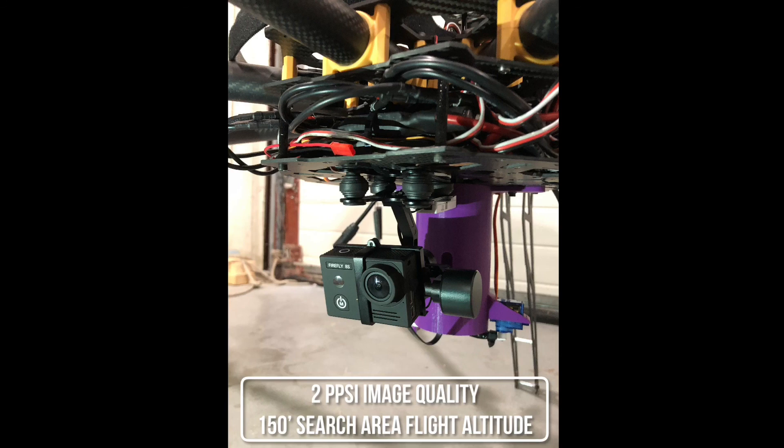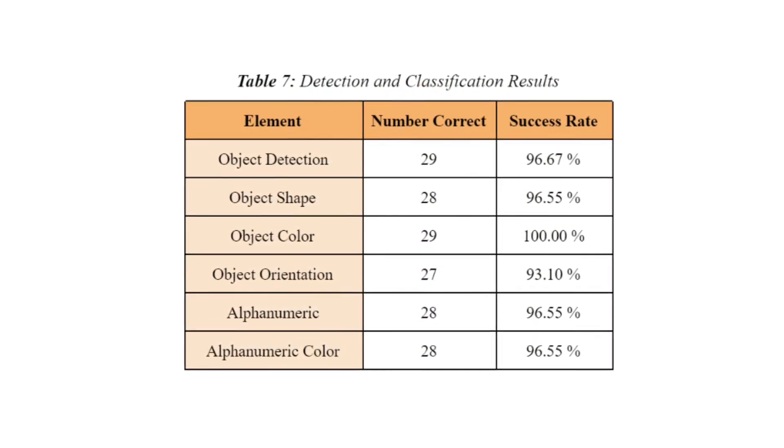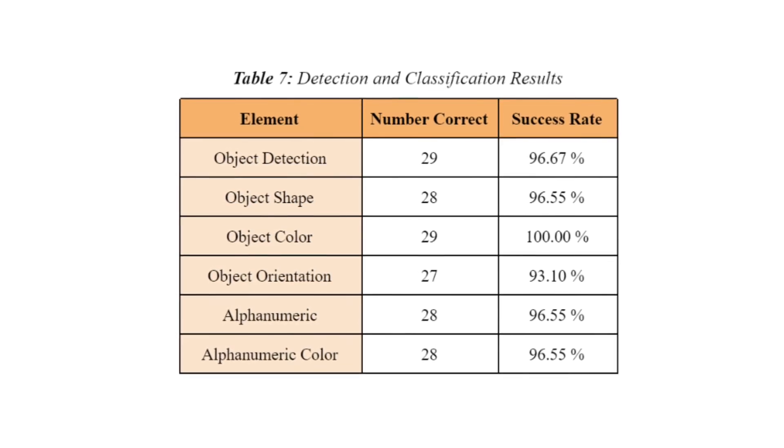In order to ensure high quality images during flight, the team has chosen to use an action camera capable of 4K imagery. Because all detection, classification, and localization algorithms require the camera to be pointed directly at the ground, a two-axis gimbal was added to the imaging system. The team found that a thin layer of high-intensity gel proved advantageous in motion blur reduction. At the optimal flying altitude of 150 feet, the system is able to produce an image quality of 2 pixels per square inch. By manually parsing through all images, the team is able to achieve high accuracy in detection and classification of objects.